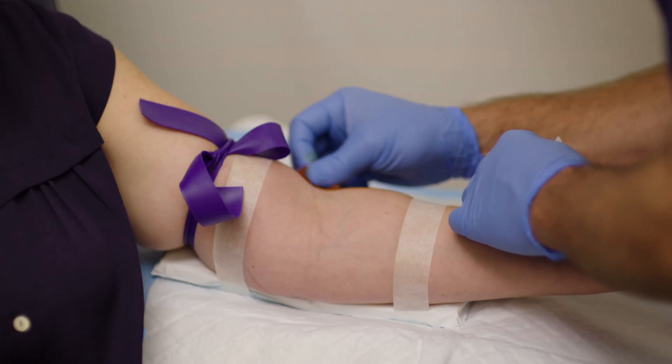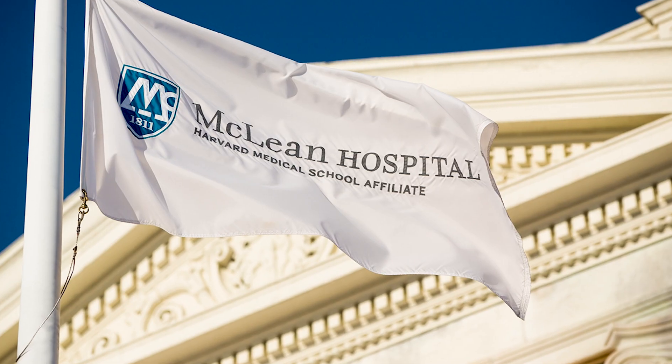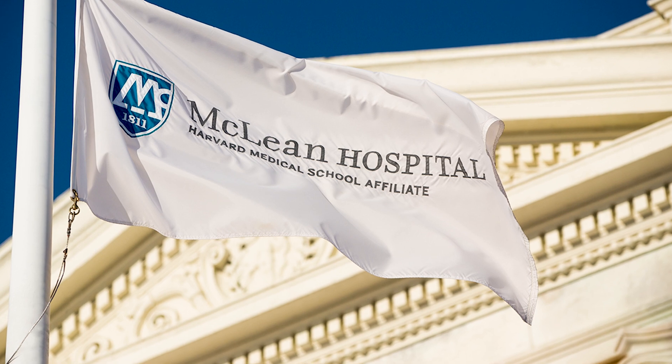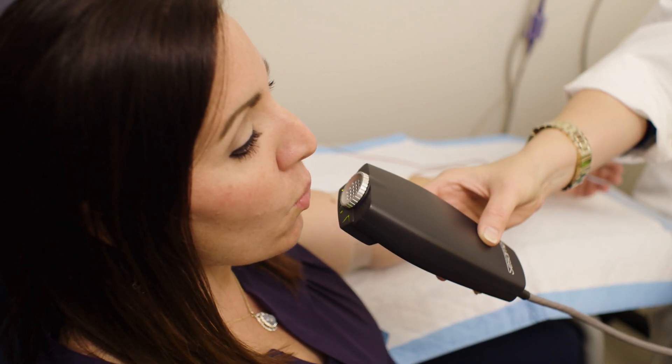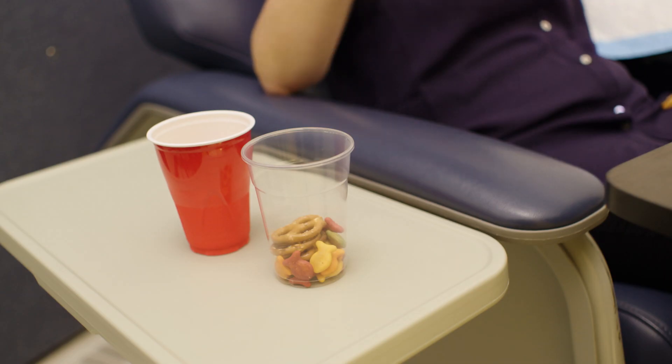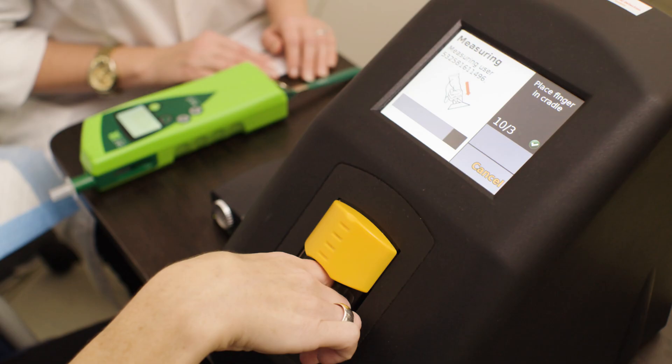The second stage is in a tightly controlled environment with humans. This is done at McLean Hospital, which is a Harvard-affiliated medical facility, and allows us to test people from different ages, races, and medical histories. It also allows us to test for real-world conditions, such as eating, smoking, dancing, or other physical activity.